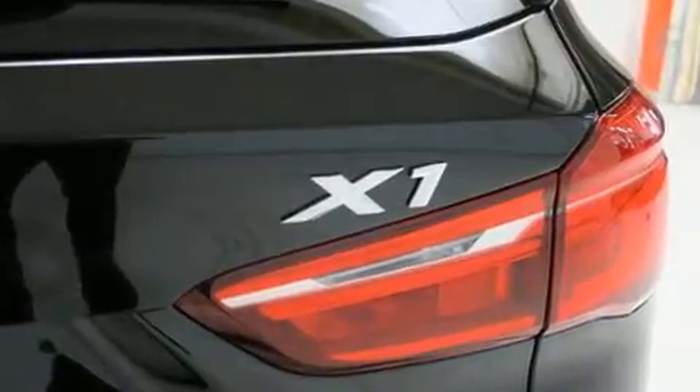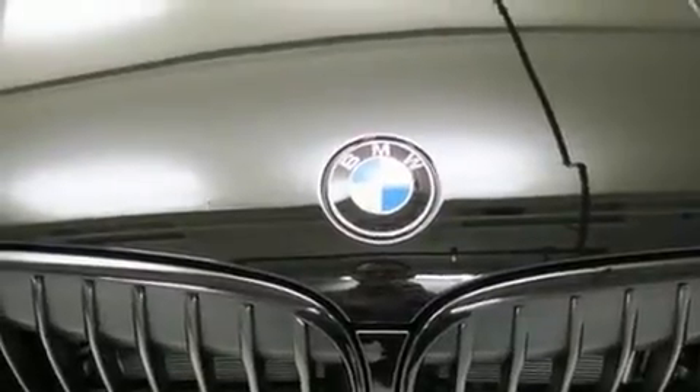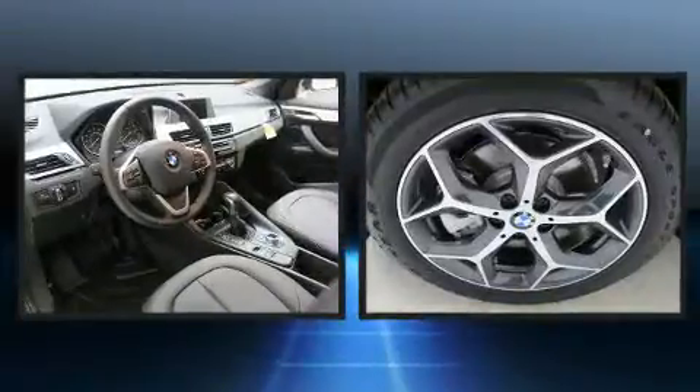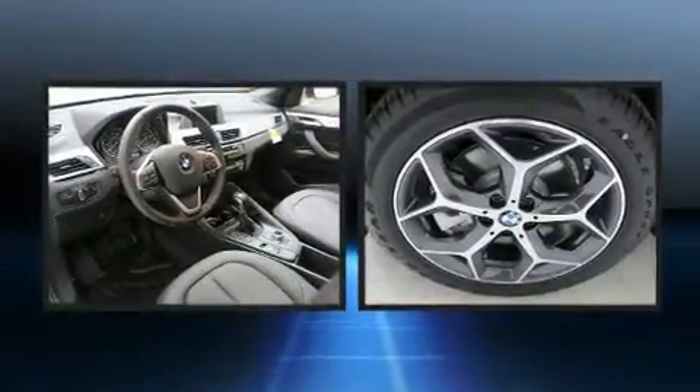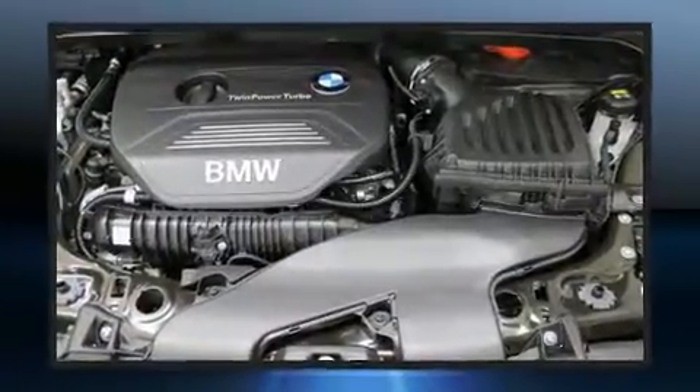BMW prioritized comfort and style by including front and rear reading lights, a rear window wiper, a power seat, a power liftgate, and remote keyless entry. Safety equipment has been integrated throughout, including dual front impact airbags, front side impact airbags, traction control, ignition disabling, and an emergency communication system.